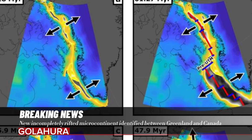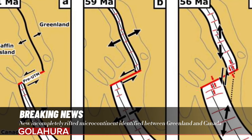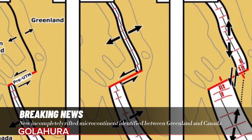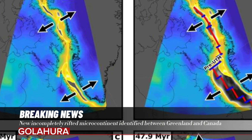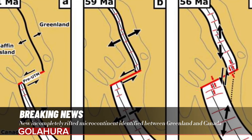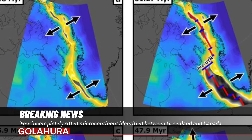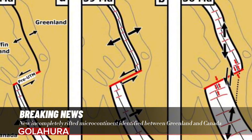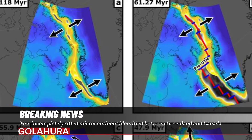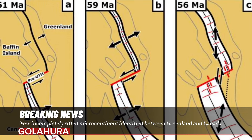The well-defined changes in plate motion that occur in the Labrador Sea and Baffin Bay, which have relatively limited external complications affecting them, make this area an ideal natural laboratory for studying microcontinent formation. Rifting and microcontinent formation are absolutely ongoing phenomena. With every earthquake, we might be working towards the next microcontinent separation. The aim of our work is to understand their formation well enough to predict that very future evolution.